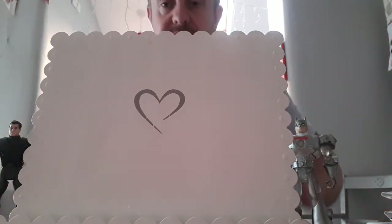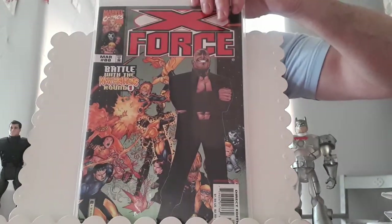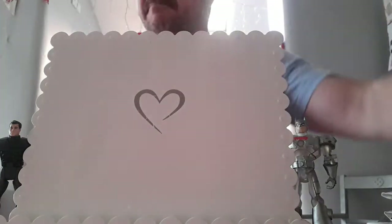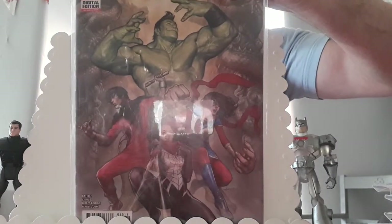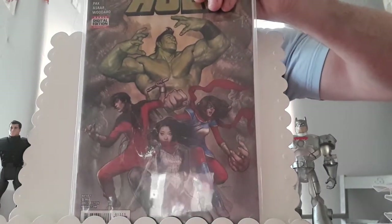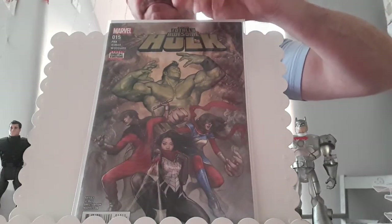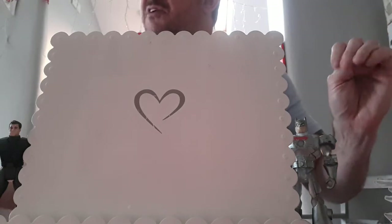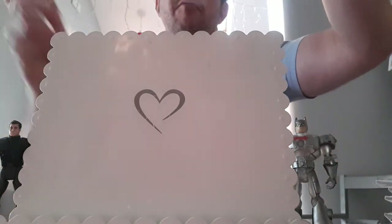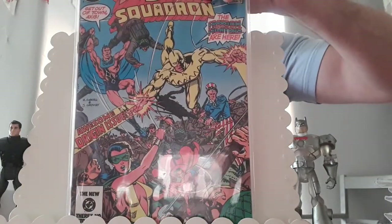Moving on to a load of minor keys from my encyclopedias. This is X-Force issue 88 — paid 99p in a charity shop — first appearance of Armageddon Man. This is the Totally Awesome Hulk issue 15 — 99p for this — first unofficial appearance of the Protectors: Silk, Ms. Marvel, Shang-Chi, Agent Jimmy Woo and the Hulk. Finally found a copy of All-Star Squadron issue 33 — this is the first appearance of Tsunami, who is Maya Shimada.